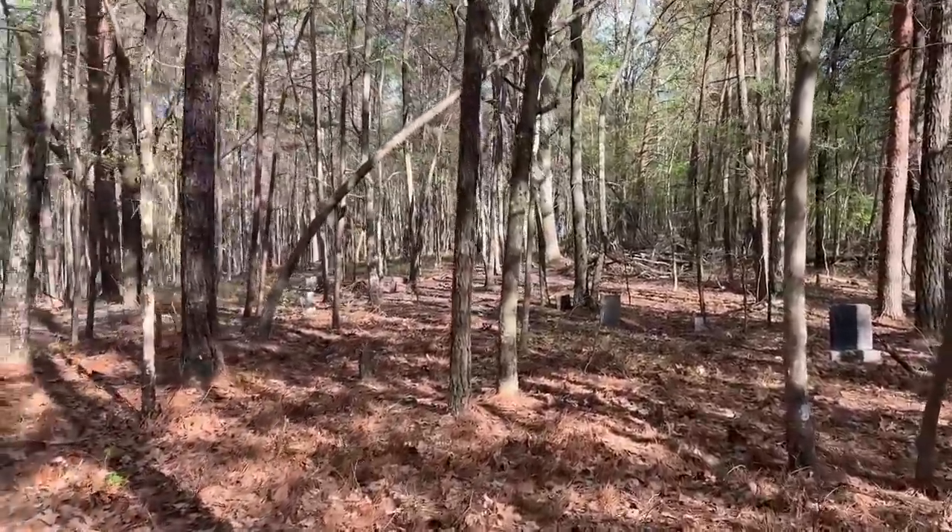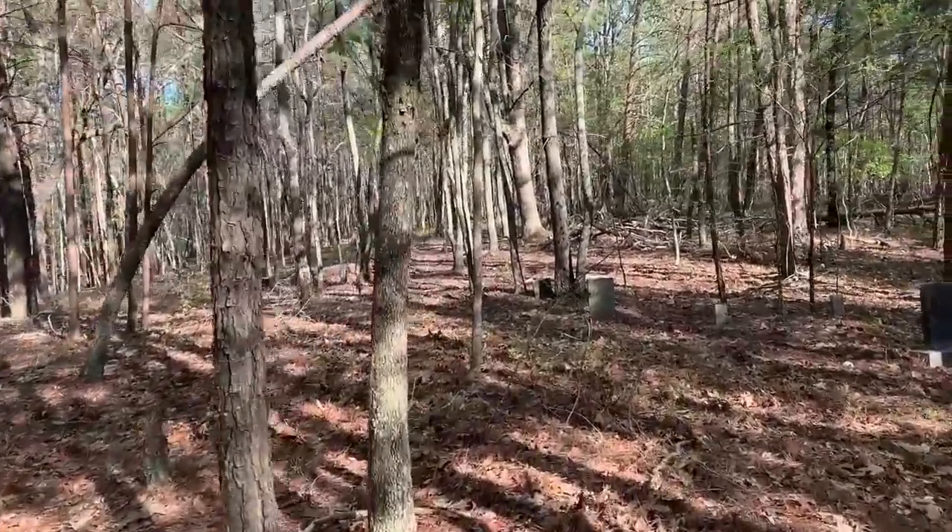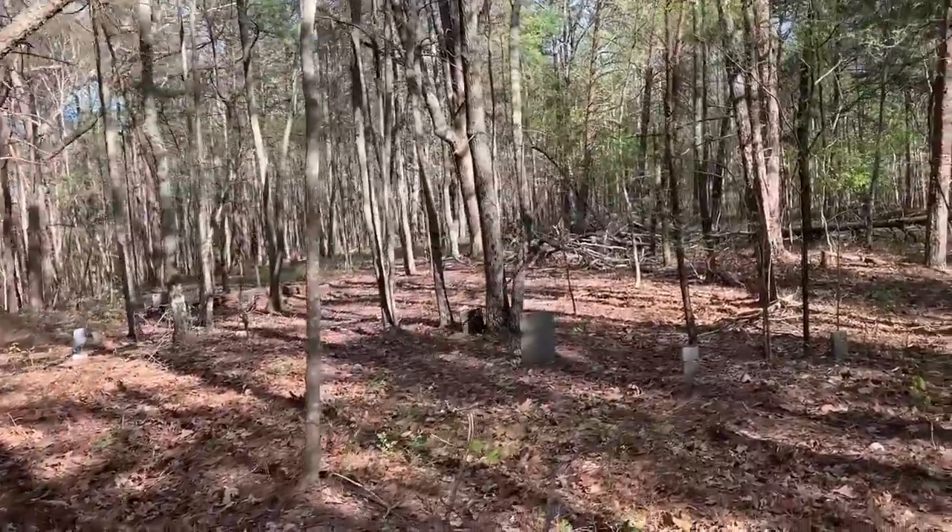Random cemetery walking through the woods — that is cool and creepy at the same time.